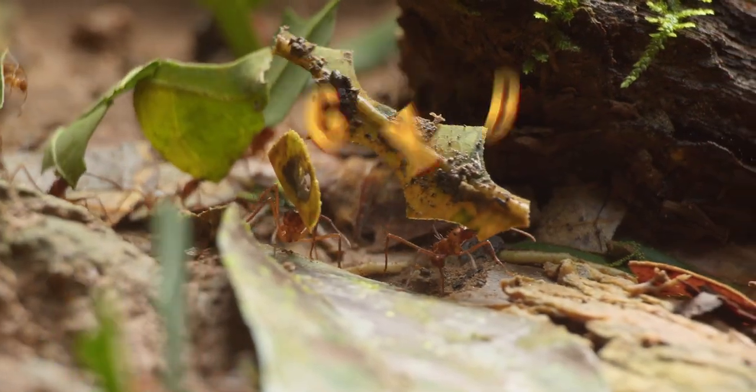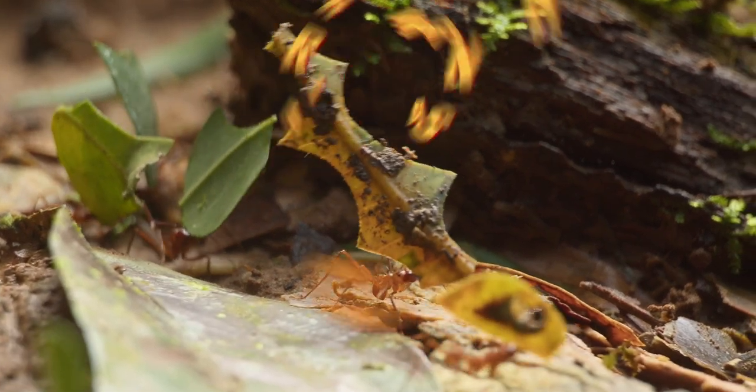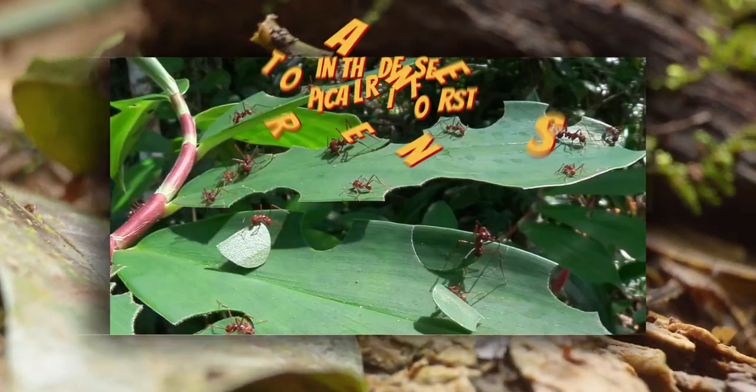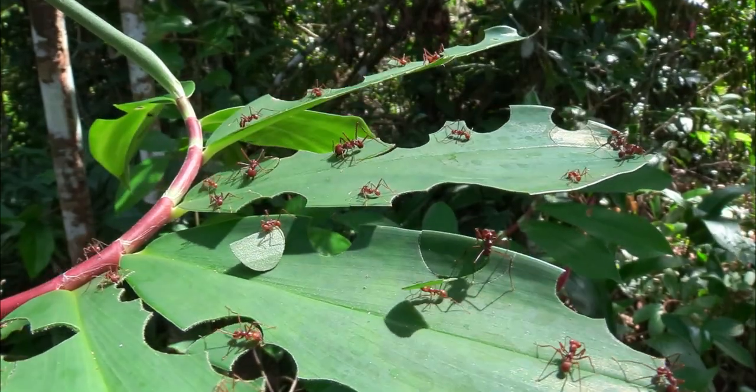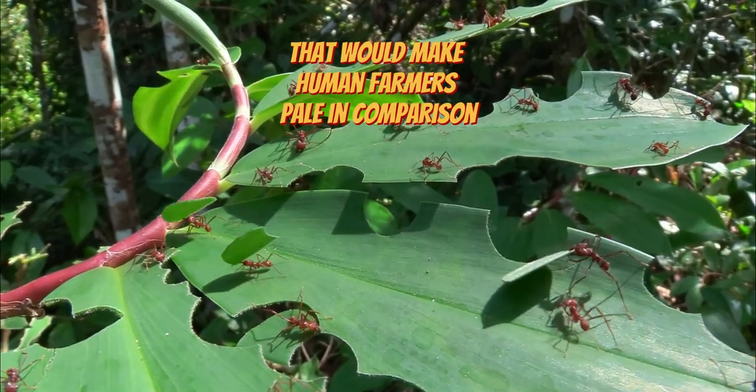Ever seen an ant carrying a piece of leaf that's bigger than its body? Did you know that leaf-cutter ants are amongst the earth's most fascinating farmers? In the dense tropical rainforests, these ants exhibit a form of agriculture that would make human farmers pale in comparison.